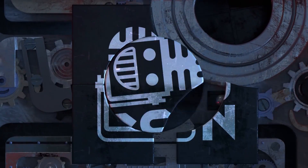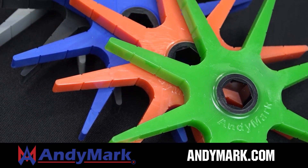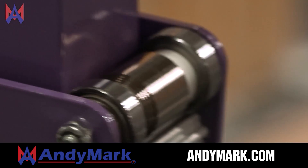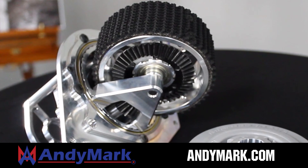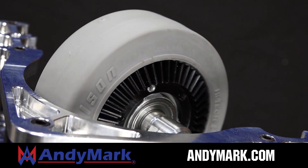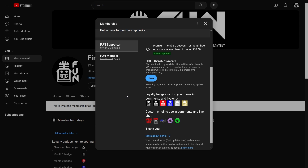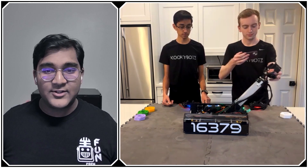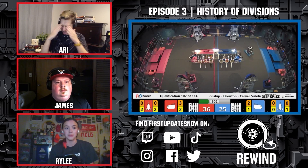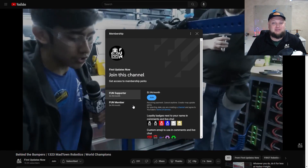This video on FUN is brought to you by viewers like you and in partnership with the following. Animark is your one-stop shop for all your robotics competition needs — celebrating 20 years of quality robotics parts and superior service. Animark employees have over 200 years of first-team experience. From mechanical and electrical products to tools and hardware, head on over to Animark.com. Support FUN content creators by joining on YouTube for emotes, loyalty badges, early video access, and more. 100% of revenue goes back to correspondents.